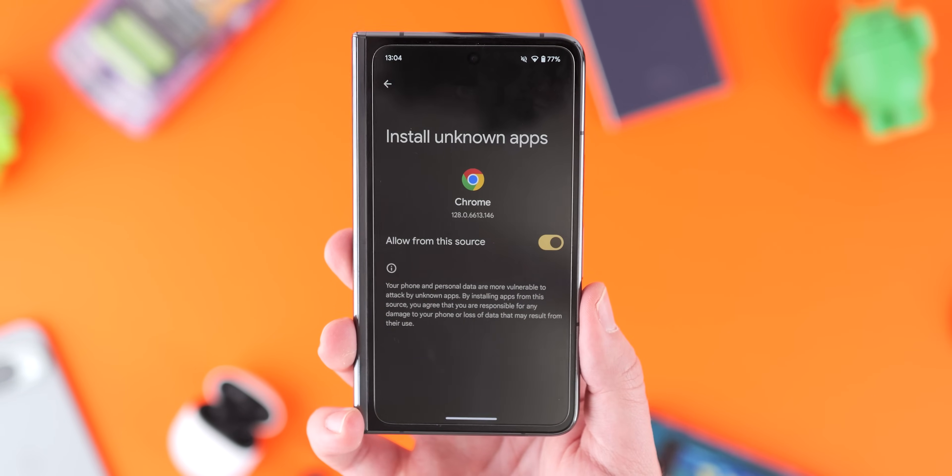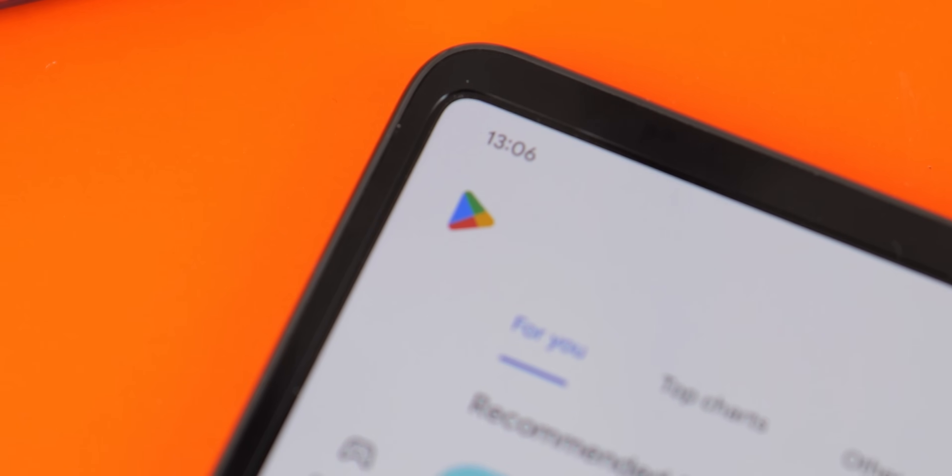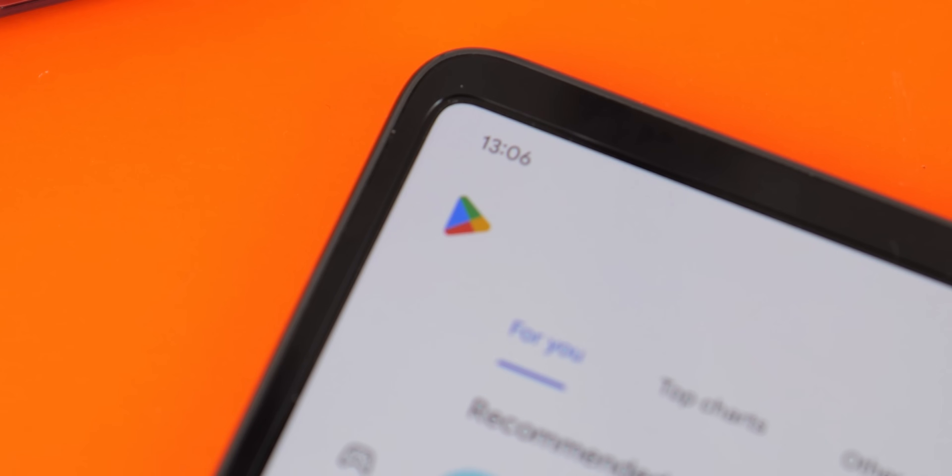We've also vetted our tightly curated list of third-party applications ahead of time, so you can rest assured that these are safe and won't cause any issues with your Android phone or tablet. That said, you can never be too careful, so if you're worried or concerned, there's no shame in sticking to the Play Store — enjoy the video either way.